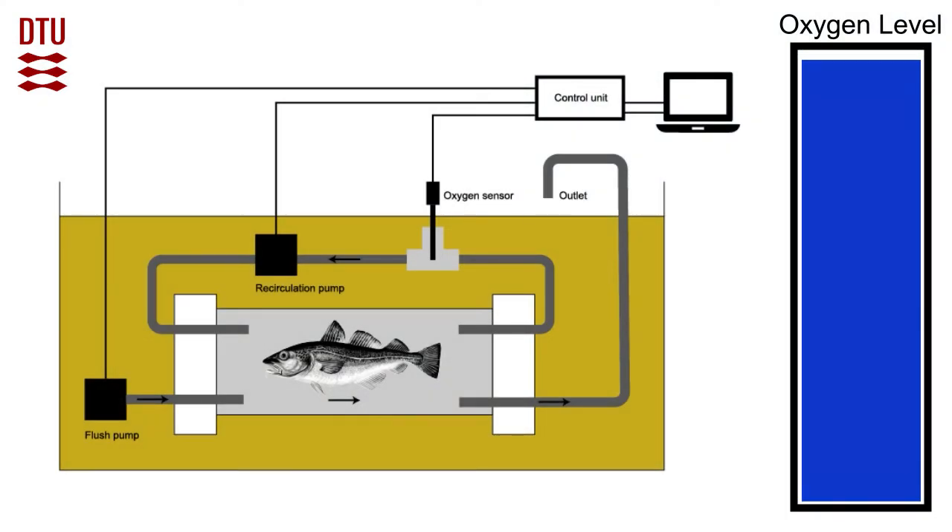A fish's use of energy varies upon activities such as swimming, feeding, growth and reproduction. To understand how different habitats affect the energy use of Atlantic cod, we set up an experiment which looked into the energy use in two different habitats — specifically, a reef habitat and a sand bottom habitat.